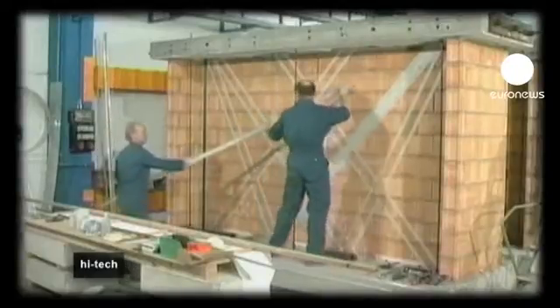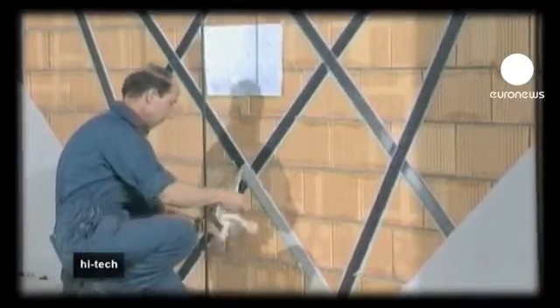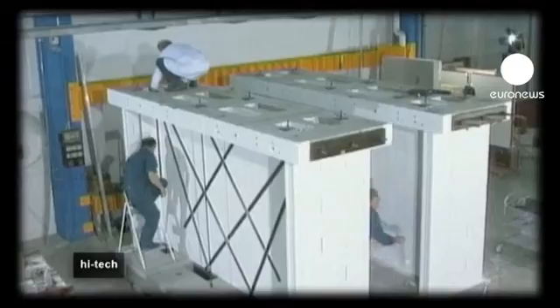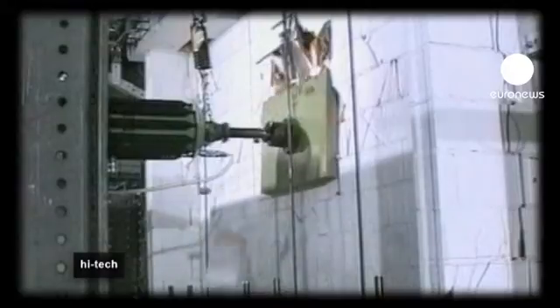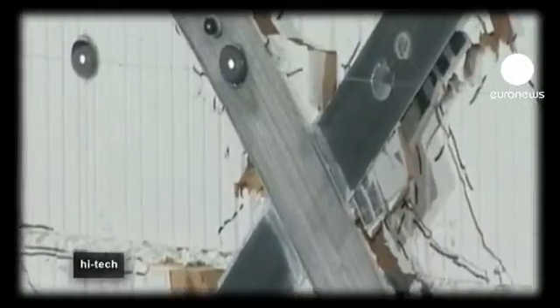Early attempts in the 1990s centered around carbon fiber strips. Both solid and supple, the strips were fixed onto walls to stabilize them. But in fact, they made things worse. The damage was concentrated around the fixture points, and the walls crumbled and collapsed, even in tests simulating moderate earthquakes.